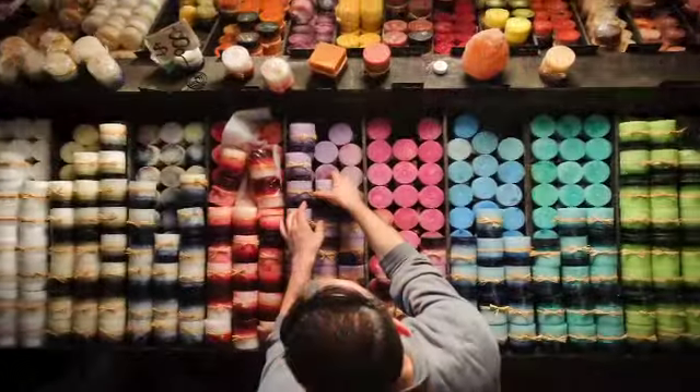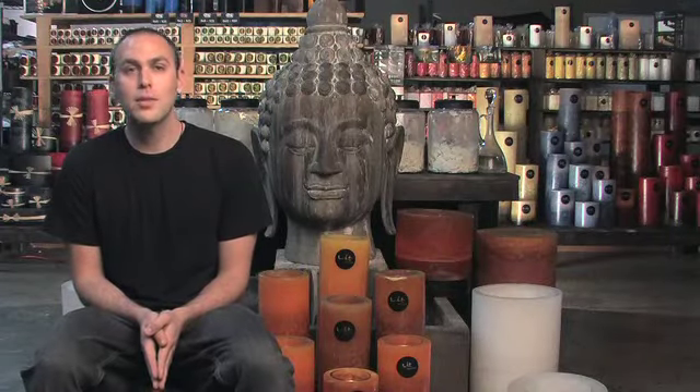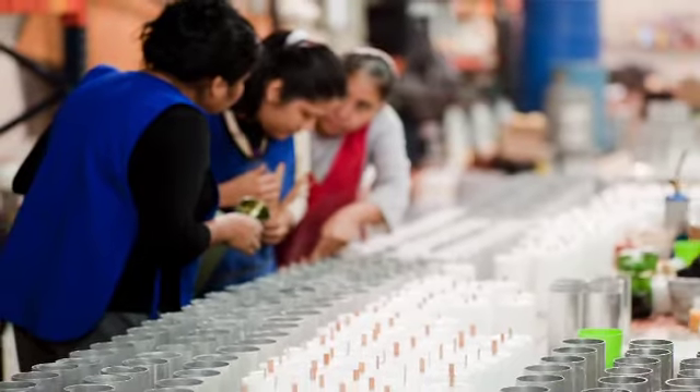Hi, welcome to Stone Candles. My name is Daniel Stone. I started this factory about six years ago. I started in a little 1,000 square foot warehouse and built it up all the way to about 10,000 square feet. This is an amazing place because it's where I actually produce all my candles and all my products.